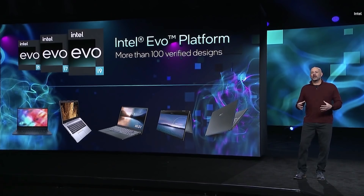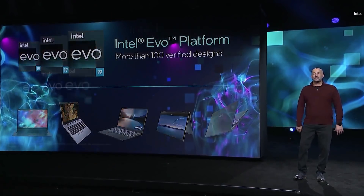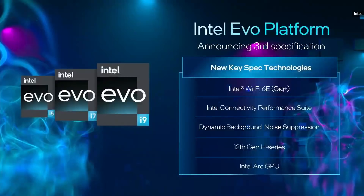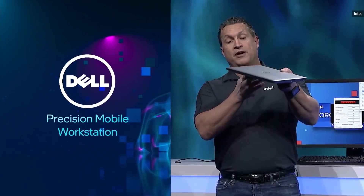Today I'm pleased to announce the third generation of our Intel Evo spec. We're adding new technologies to the platform including Intel Wi-Fi 6E and background dynamic noise reduction using the AI engine built right into the platform. We're also extending the spec to include select 12th Gen H series designs and an option that includes our new Intel Arc discrete graphics. To have a 45-watt processor, a discrete card, and something that looks like a U chassis is incredible.